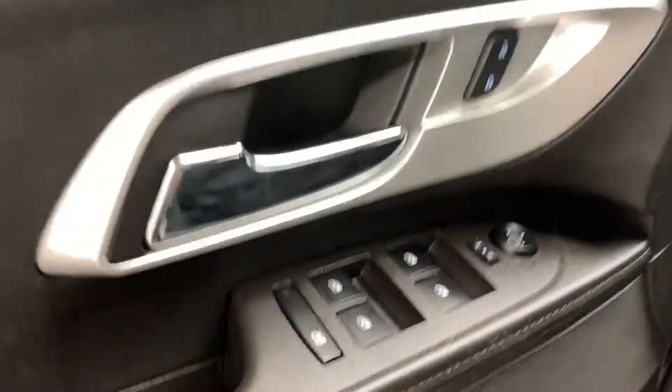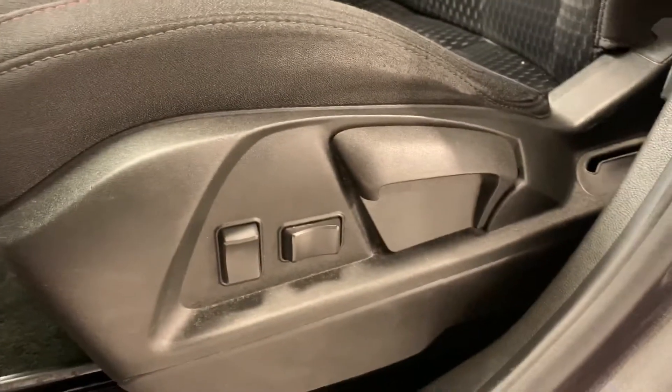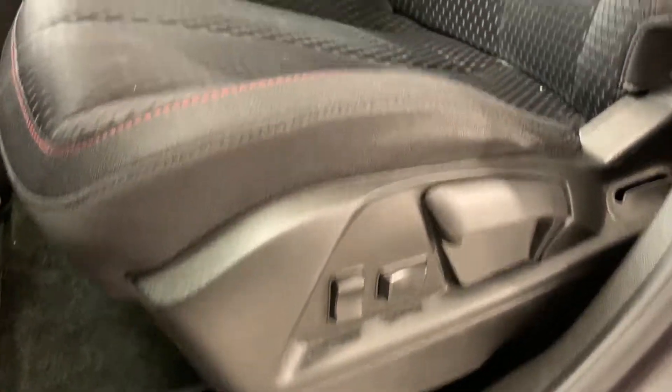First you have your power windows, power locks, and power side tilting mirrors.